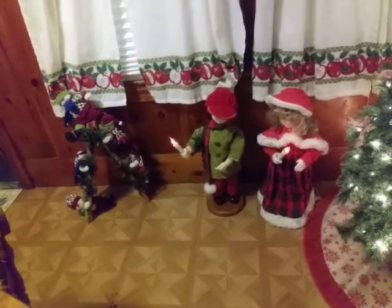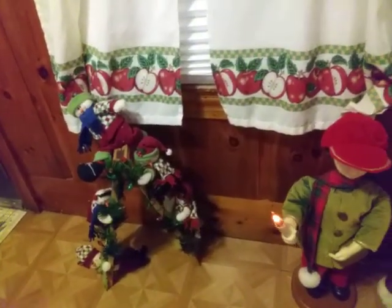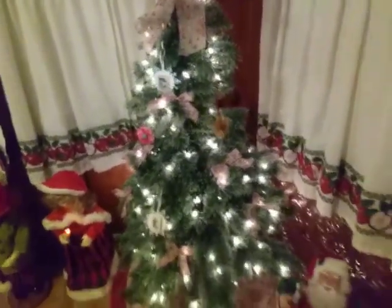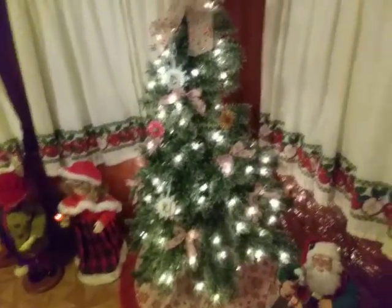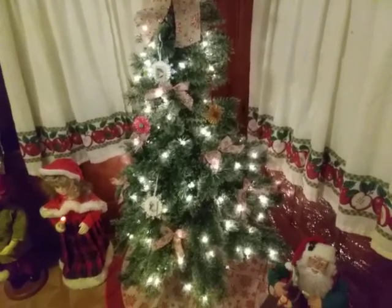I've got these snowmen here on the stairs — I don't know if you can see them. Then this tree I picked up last year. It's a Virginia pine. I picked it up for $1 in a box with just everything Christmas. It was brand new in a box, never used.